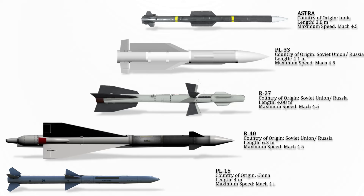The Astra is a beyond-visual-range air-to-air missile developed by the Defense Research and Development Organization for India. The variant of the Astra family with the highest speed reaches Mach 4.5.